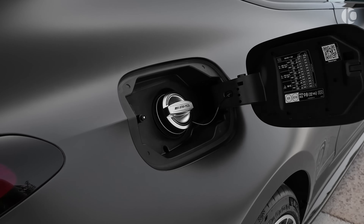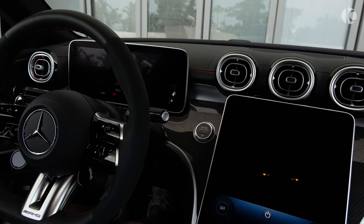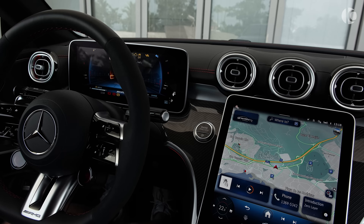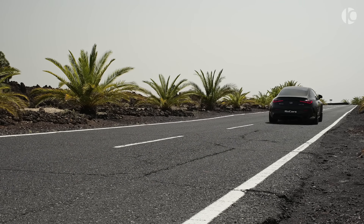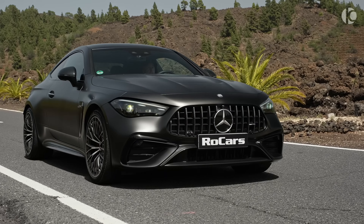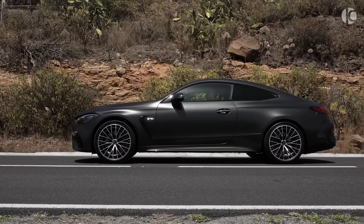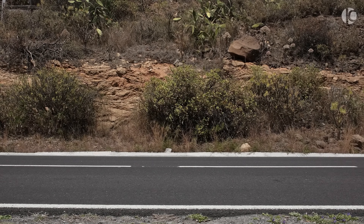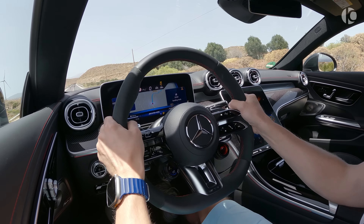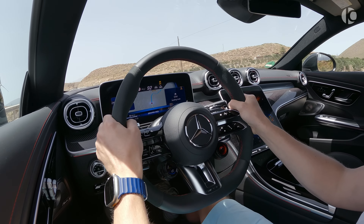The 2024 Mercedes-AMG CLE 53 Coupe is a remarkable car. It combines luxury, performance, and technology into one stunning package. The CLE 53 Coupe is a true testament to Mercedes-AMG's commitment to automotive excellence. This car is perfect for drivers who demand the best — it will turn heads wherever you go. The CLE 53 Coupe is a worthy successor to the C-Class and E-Class Coupes, and a contemporary icon that will be remembered for years to come.